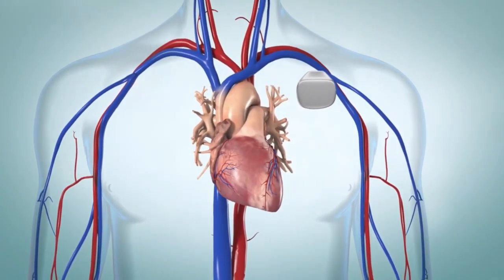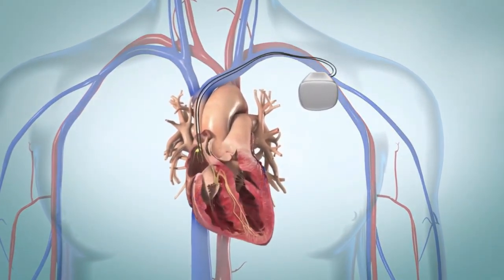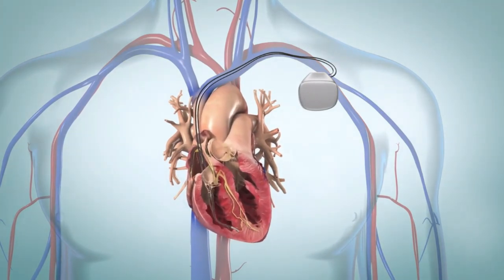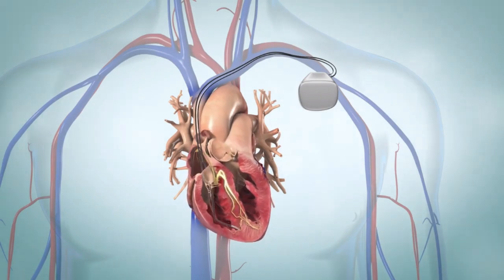The device is placed under the skin of your chest. Flexible wires called leads run from the pacemaker to your heart. When the pacemaker detects that your heart rate is too slow, it sends a small electrical pulse to your heart.